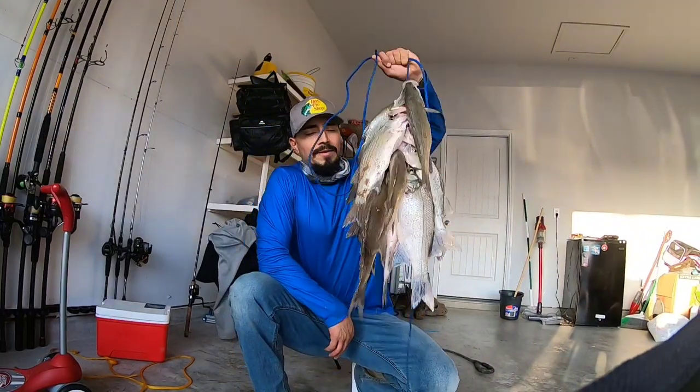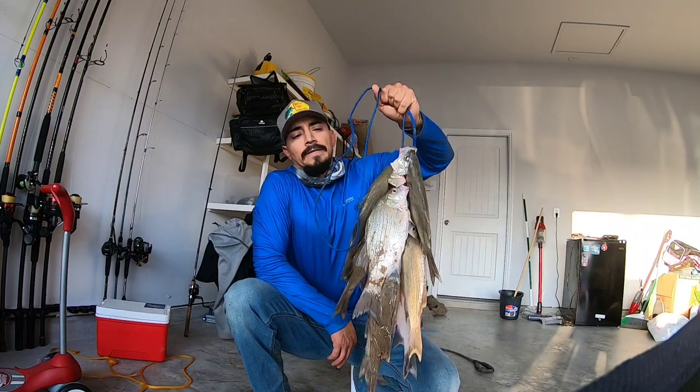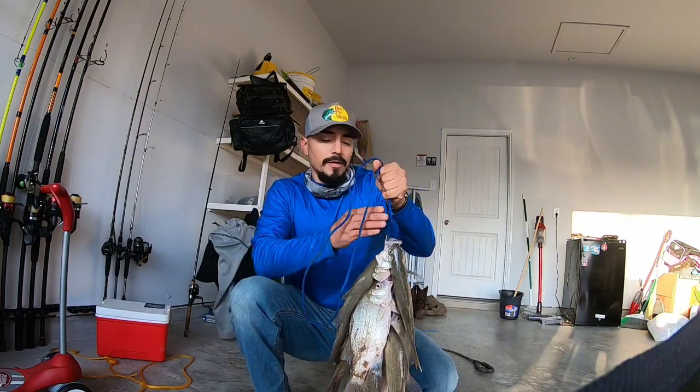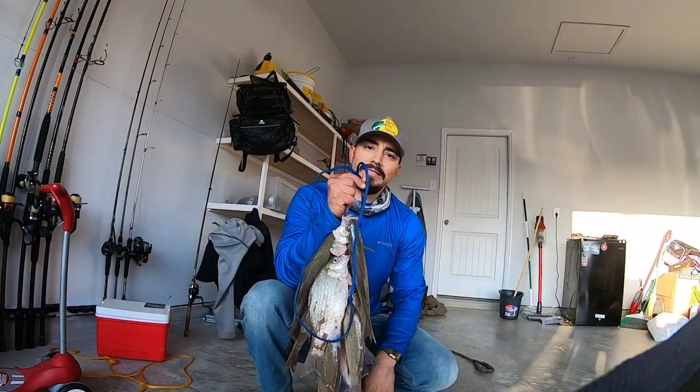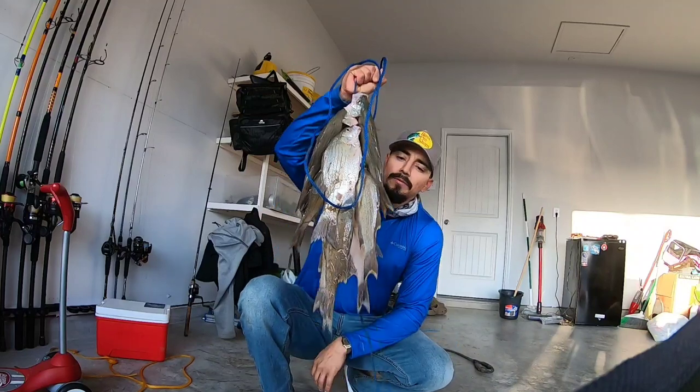Alright y'all, I'm home. I'm about to put these up — they're heavy. I hope y'all enjoyed the video. Tight lines, God bless. I would appreciate it if y'all like and subscribe. We're going to keep the videos coming.